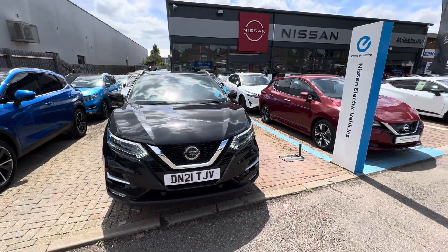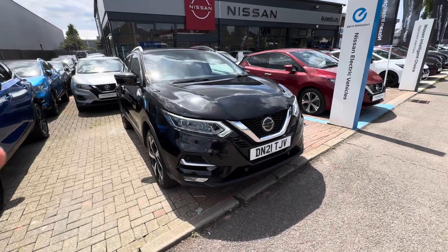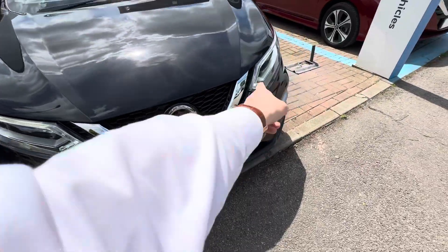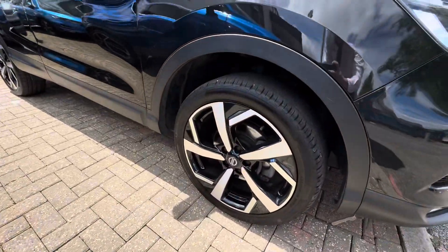Hello, it's Aylesbury Nissan here. Today I want to show you a Nissan Qashqai N-Motion in pearl black. The N-Motion comes with front LED daytime running lights, a chrome grille at the front, front sensors, and a front camera hidden under there.